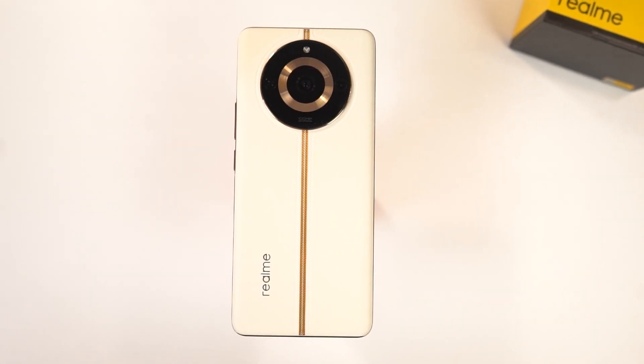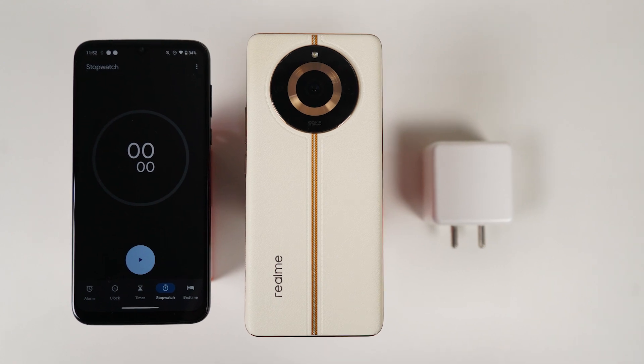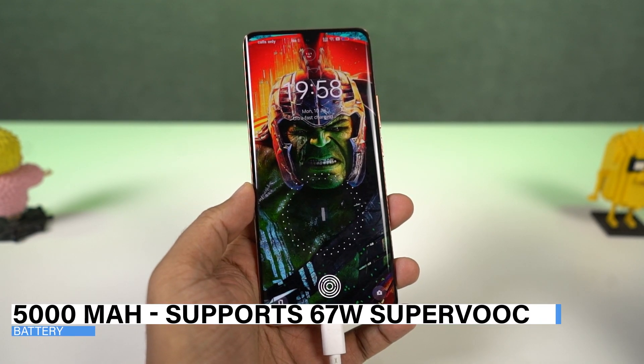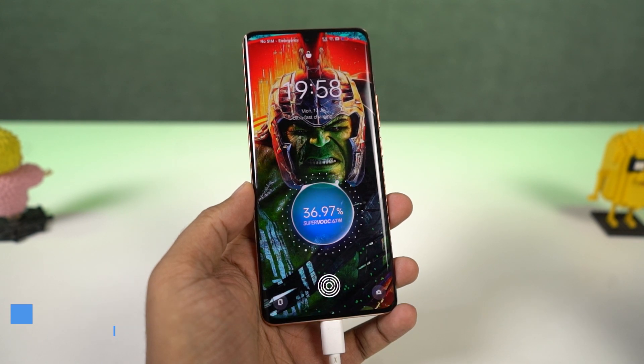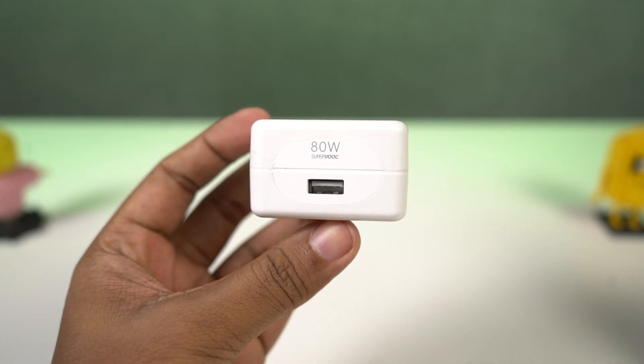Hi there guys, I'm Nikhil from Greedy Tech, and in this video I'll be doing the charging test for the Realme 11 Pro. This phone comes with a 5000mAh battery and supports up to 67W of SuperVoke fast charging. We do get an 80W SuperVoke charger inside the box.